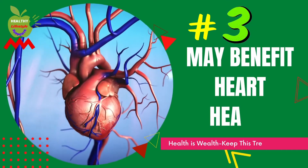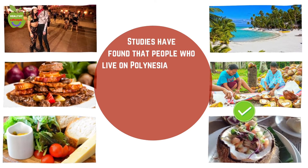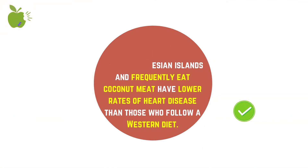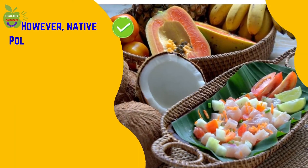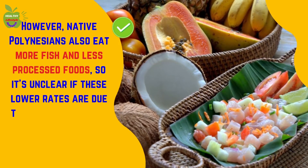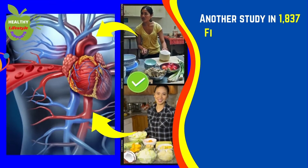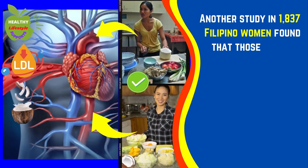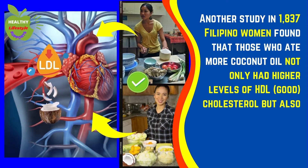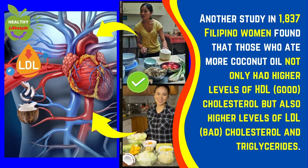Number three: may benefit heart health. Studies have found that people who live on Polynesian islands and frequently eat coconut meat have lower rates of heart disease than those who follow a Western diet. However, native Polynesians also eat more fish and less processed foods, so it's unclear if these lower rates are due to eating coconut or other aspects of their diet. Another study in 1,837 Filipino women found that those who ate more coconut oil had higher levels of HDL (good) cholesterol, but also higher levels of LDL (bad) cholesterol and triglycerides.